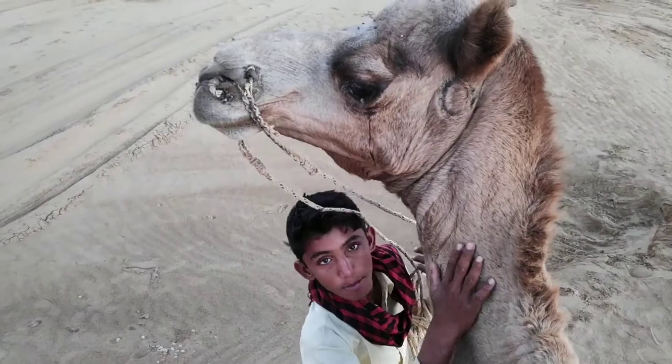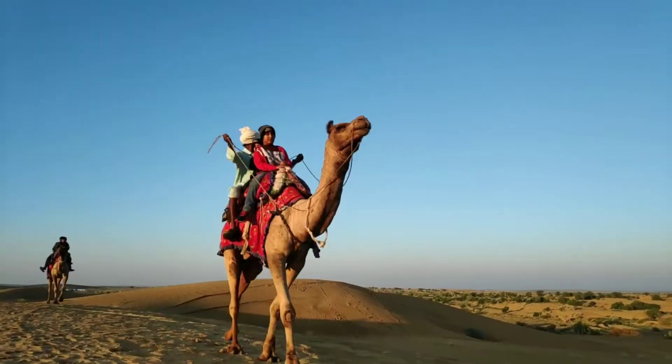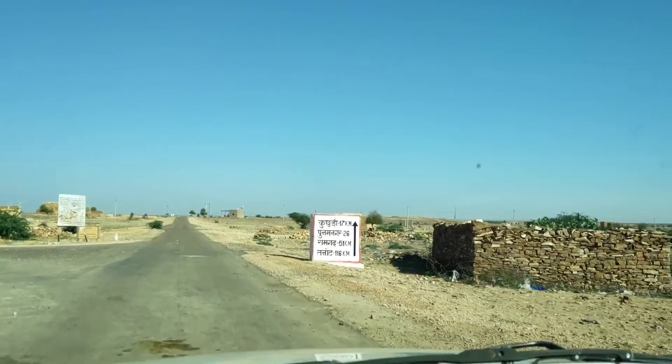Come back to the resort by 8 AM, fresh up, have breakfast, and check out. After checking out from the Saam resort, we wanted to go to Thanot and Langkavala and return to Jaisalmer on the same day. We hired the same taxi and driver from the resort — driver Rasak Bhai was in good terms with us. We paid 4,000 rupees for this one-day service.